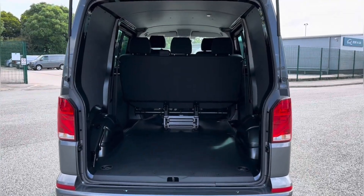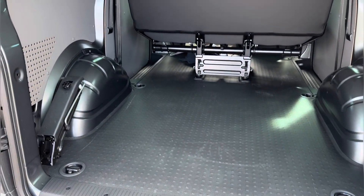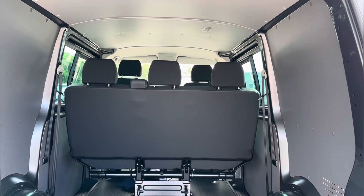Moving into the rear load area, there is a generous amount of room with several load lashings to secure any luggage or large items, with interior lighting above for improved visibility.